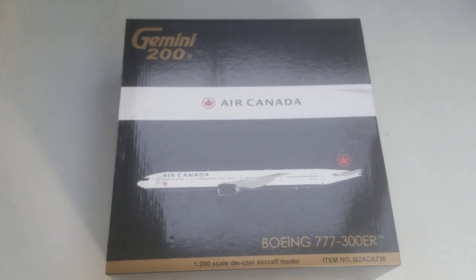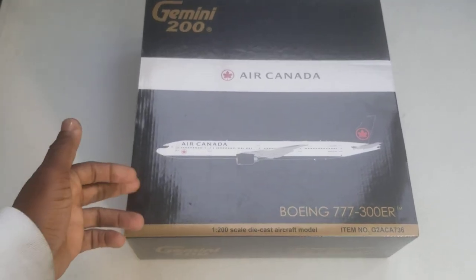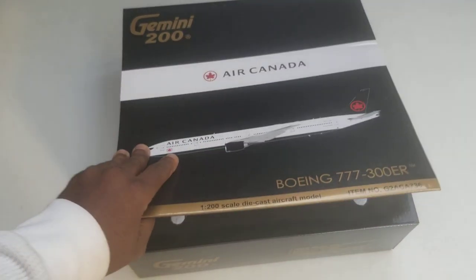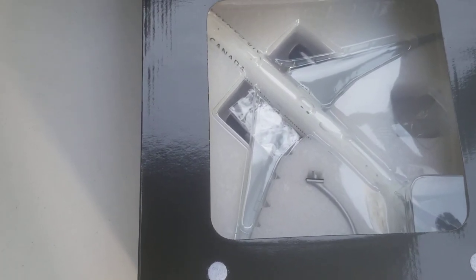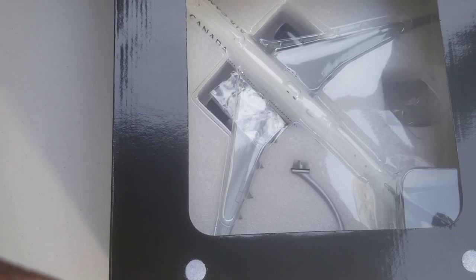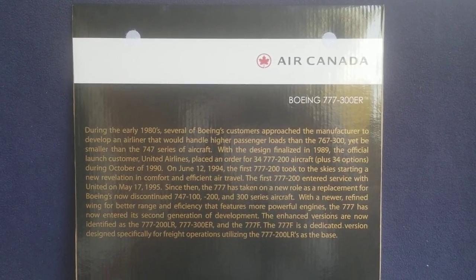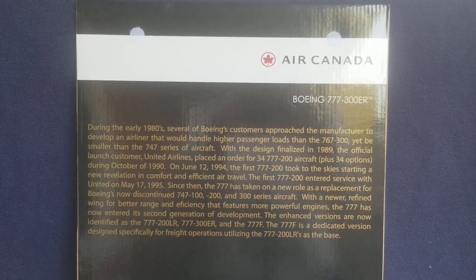Now you're looking at the front of the box laid down on the table. There is a flap with information on the other side. Before showing that, I'm going to open it up and let you see what's inside the box — the actual model, the model stand, as well as the gear replacement doors. Now you're looking at the information on the other side of the flap, showing all the details about this particular aircraft. You can pause and read that if you like.